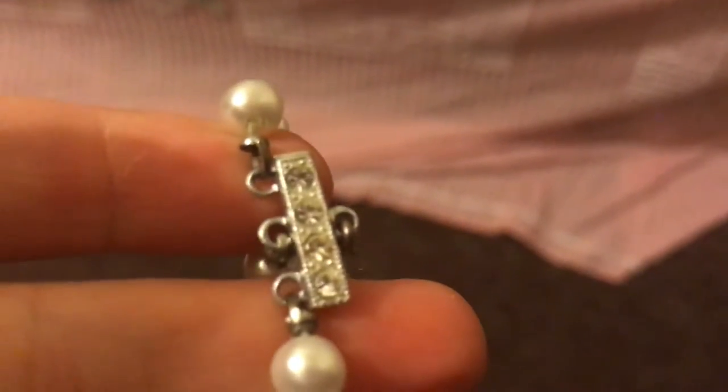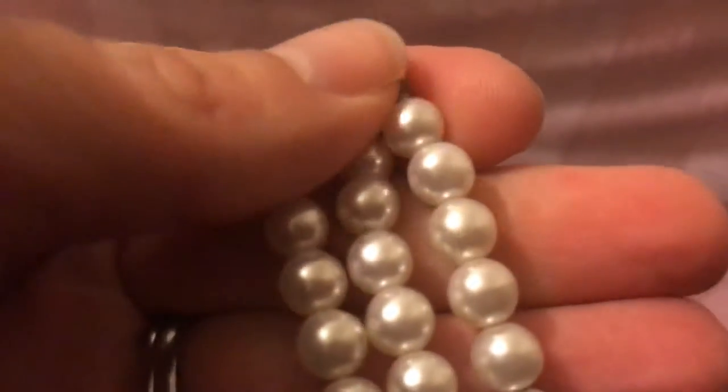But I picked this necklace up. This is not the original case for it. Look at those pearls.